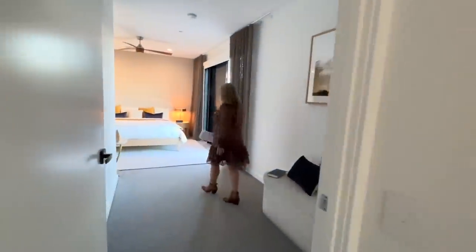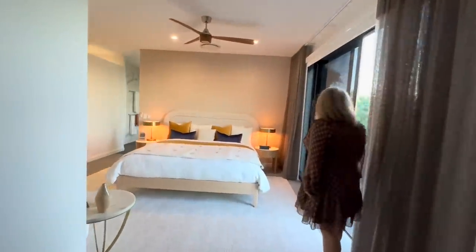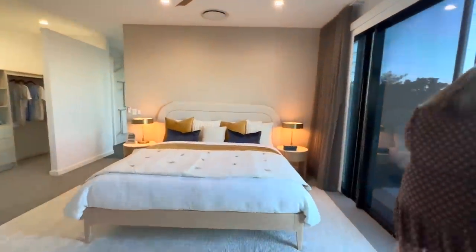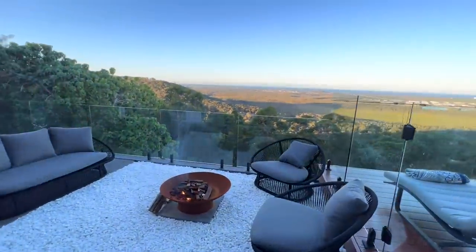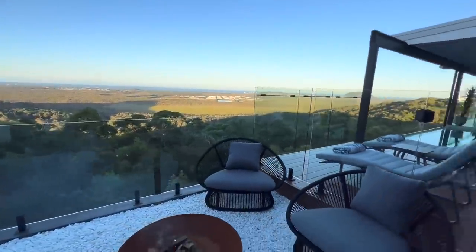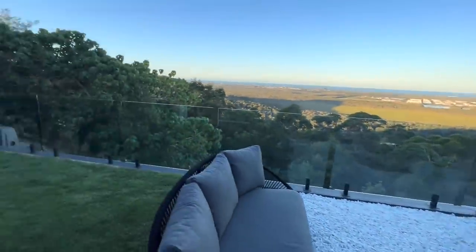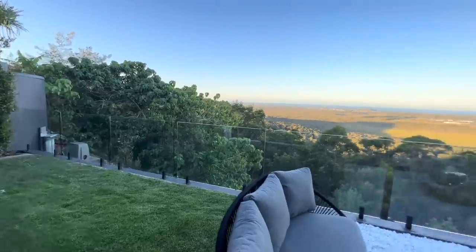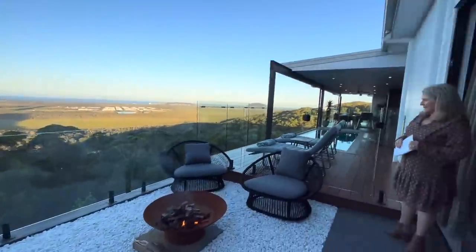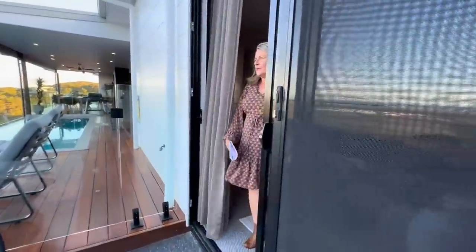The master bedroom is huge, with a great king-size bed and your own private little outdoor space again taking in that view. There's a fireplace and a little bit of lawn as well. Clay will take you through on a garden tour at a later time, but again you can imagine waking up to this gorgeous view every day.